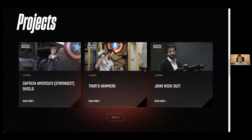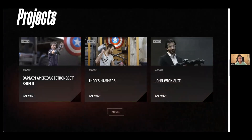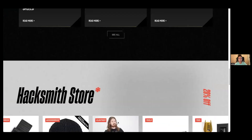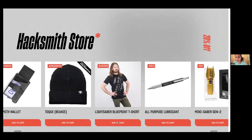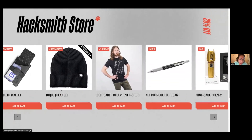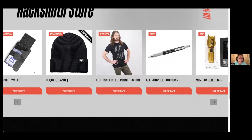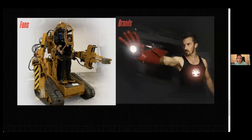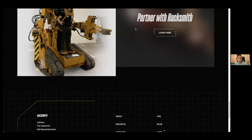We have the showcase — I also use a light background for more informative things, but overall we also have the black backgrounds. Then we have the project section with a nice hover, and in the store I thought it would be nice to have more than four columns, so there's a scrolling animation that I think will become a carousel.